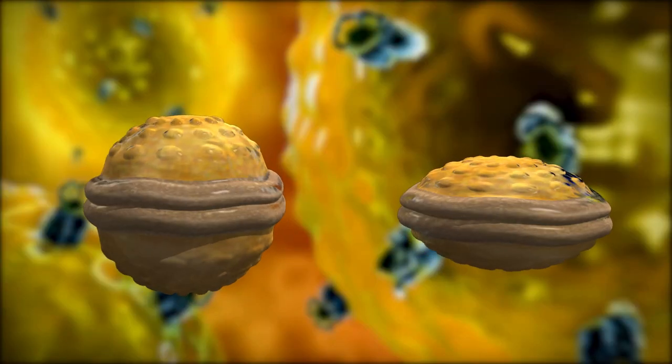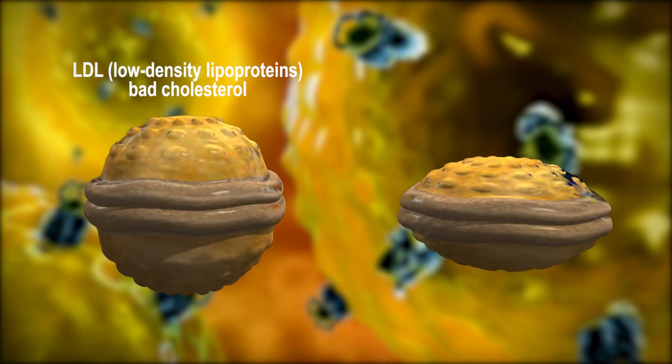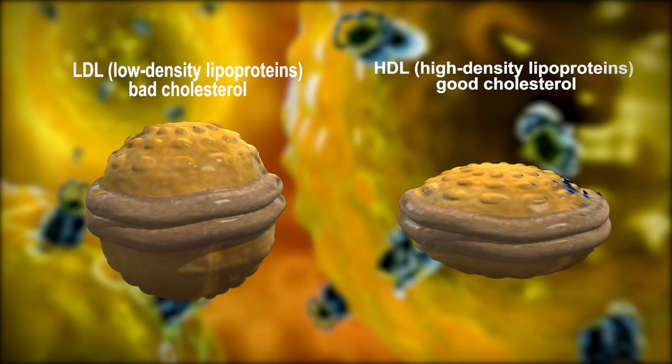There are two types of cholesterol: LDL, which stands for low-density lipoproteins, referred to as bad cholesterol, and HDL, which stands for high-density lipoproteins, referred to as good cholesterol.